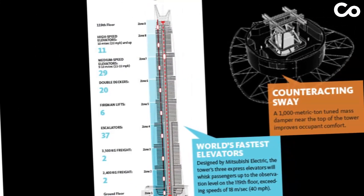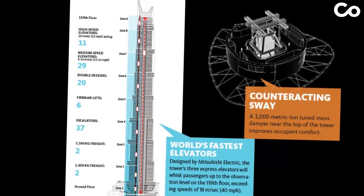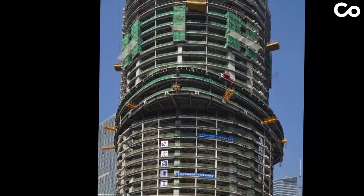Inside, 106 elevators whisk occupants up at speeds of 18 meters per second. A unique design incorporates nine stacked buildings, creating elevated gardens reminiscent of traditional civic squares.